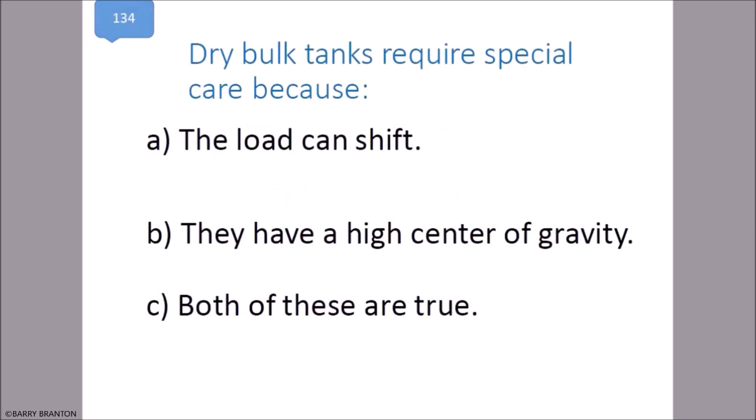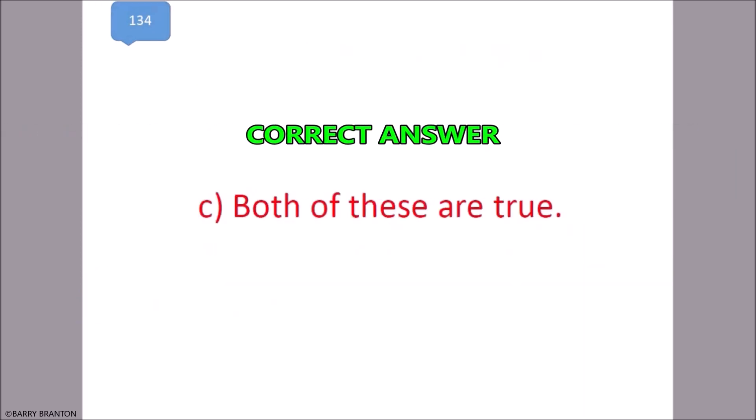Dry bulk tanks require special care because the load can shift and they have a high center of gravity. Both of these are true. That is correct.